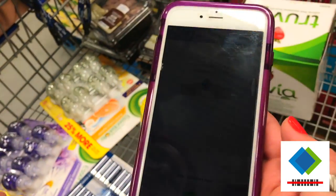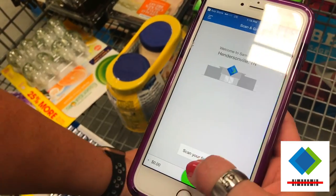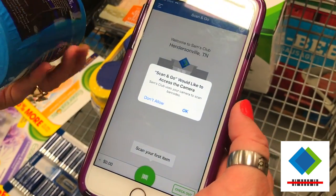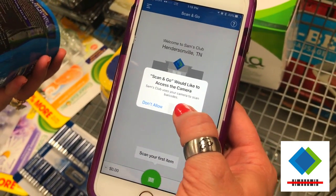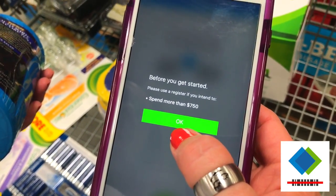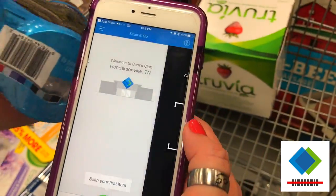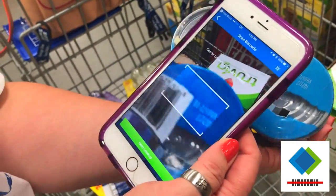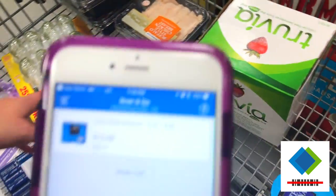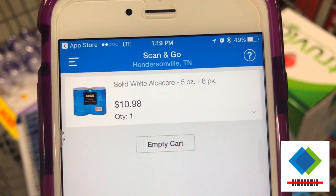Let me show you how this works. This is the app — scan your first item, go ahead and touch the green button. It says 'allows you to use camera,' hit okay. And before you start it says: 'Please use the register if you intend to spend more than $750.' Got it — we're not doing that. All right, we're going to scan the tuna first. There we go — solid white albacore, it's on there.